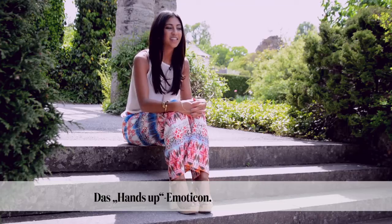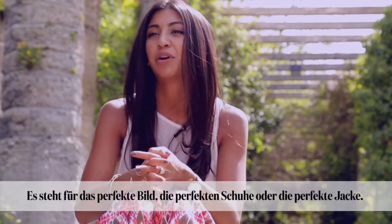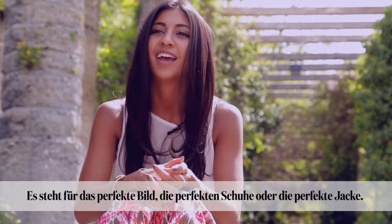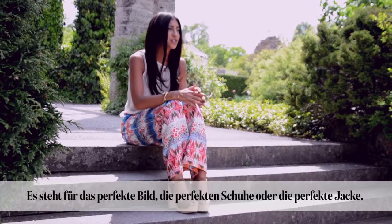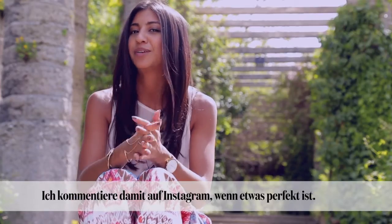My favorite emoticon would be the hands up, because it usually describes that it's a perfect picture or a perfect item. I always see a good pair of shoes or a great jacket on Instagram and I put the hands up for perfection.